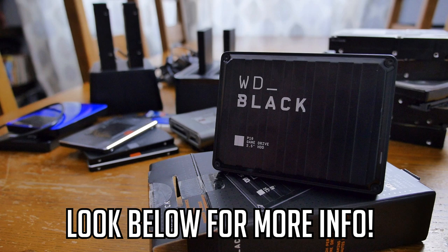A huge thank you to Western Digital for sponsoring this video and a thank you to you guys for watching. Please do give this a thumbs up if you enjoyed it and let me know what you think of the WD Black P10 game drive. Goodbye.